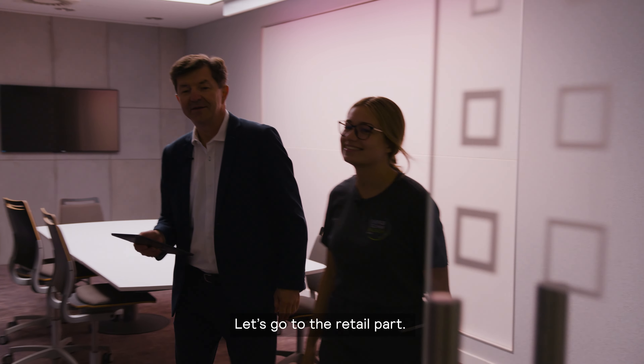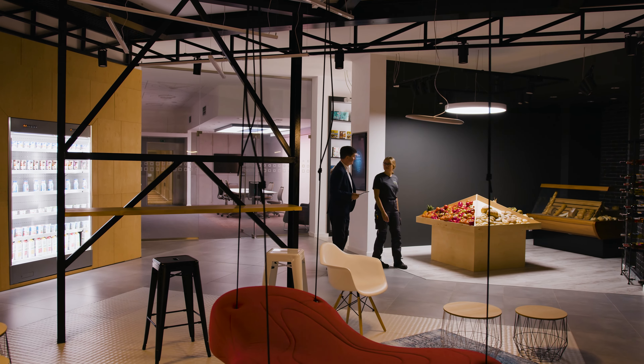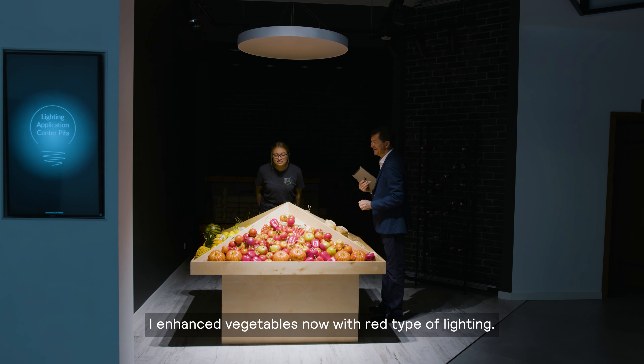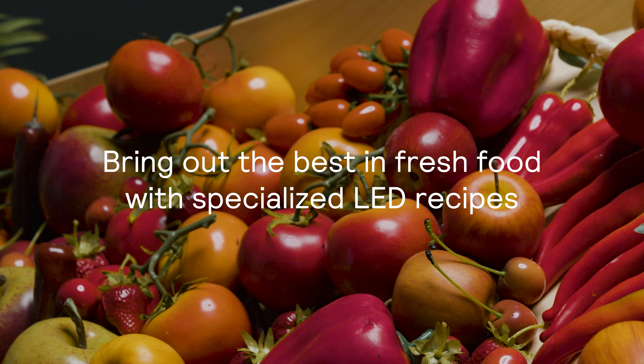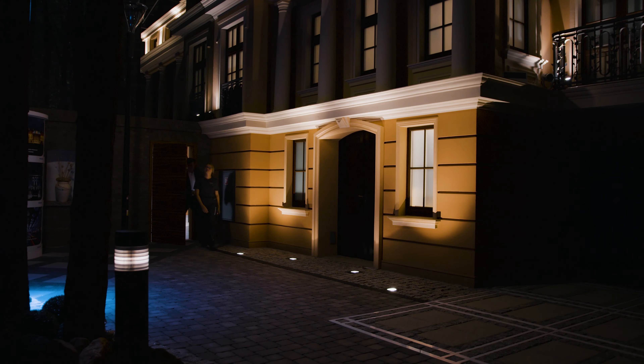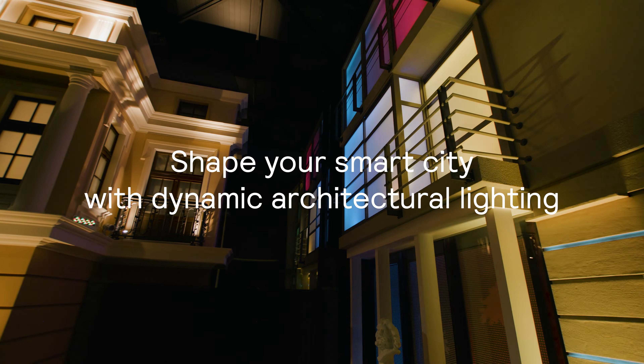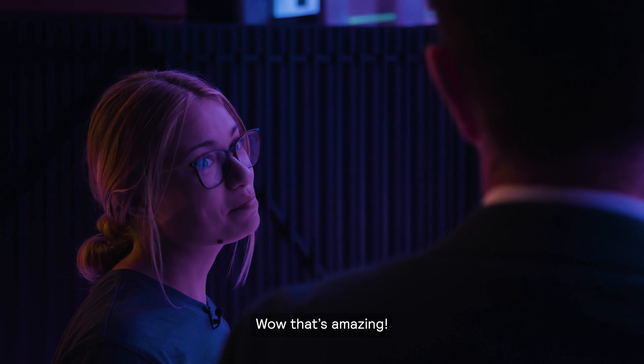Let's go to the retail park. I enhance vegetables now with a red type of lighting. Wow, that's amazing.